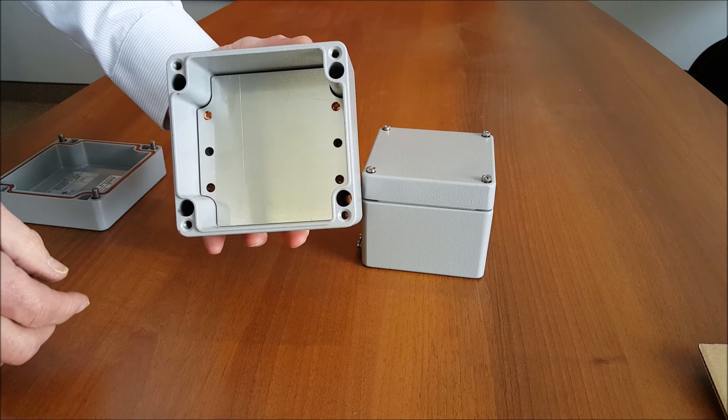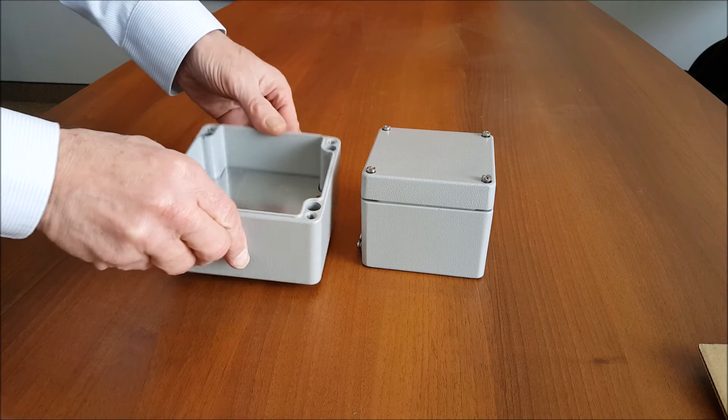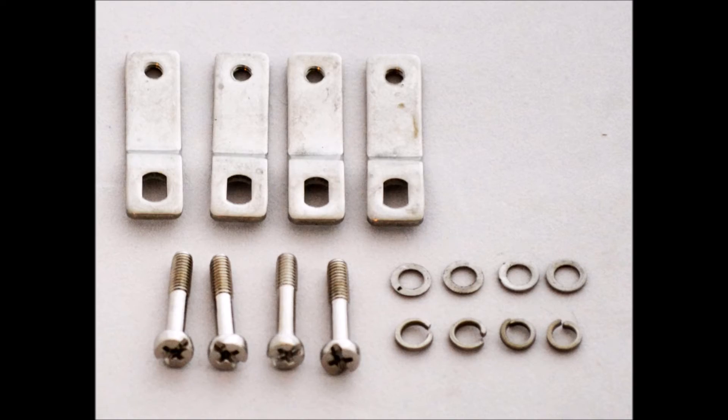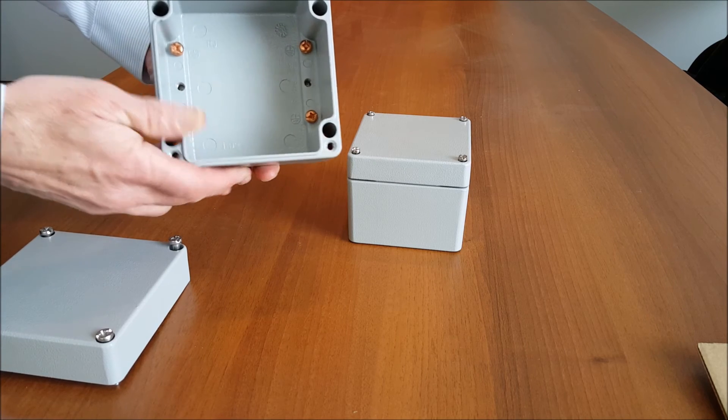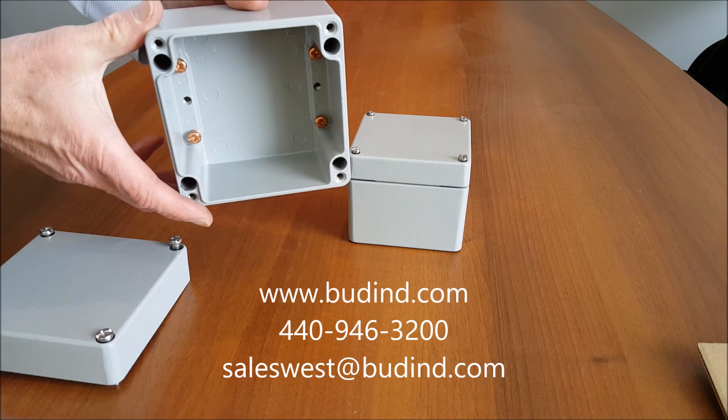Optional accessories include aluminum mounting plates that allow for easy installation of components without damaging the integrity of the box, and mounting brackets — in stock and ready to ship today. They are a low-cost solution to your high volatility requirements.